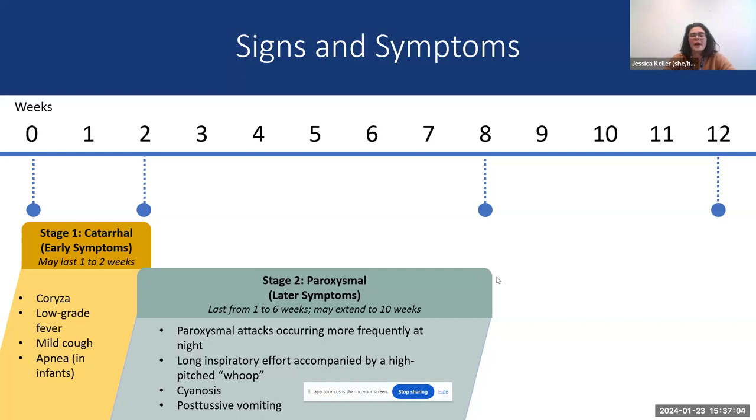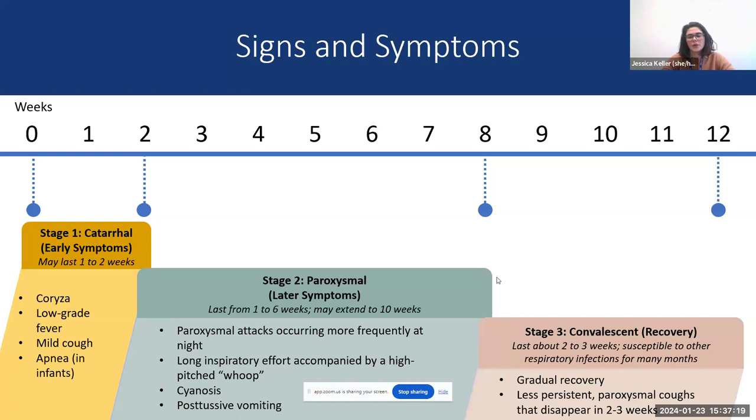Stage two becomes the more typical pertussis we all think of — lasting one to six weeks, but potentially as long as ten weeks. It includes paroxysmal attacks occurring more frequently at night, long inspiratory effort leading to that high-pitched whoop noise, cyanosis, apnea in infants, and post-tussive vomiting. Stage three is the convalescent stage, lasting about two to three weeks, with gradual recovery and less persistent coughing that eventually disappears.